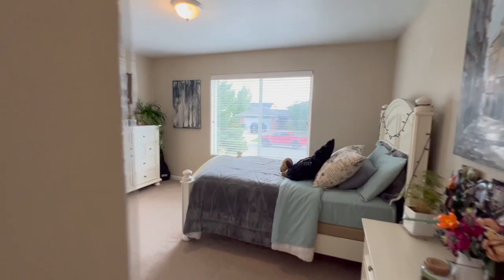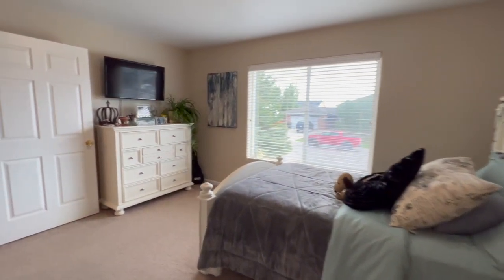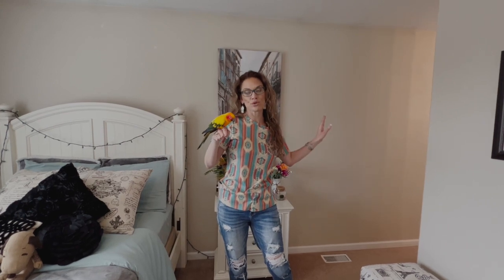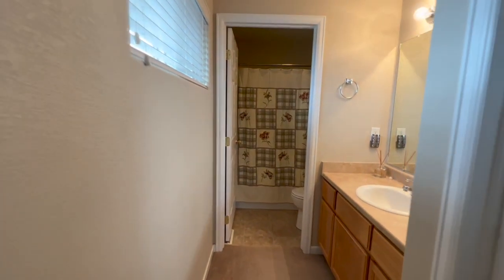What do you have to say in here? Okay. So this is the master suite. The nice thing about the master bathroom is that the toilet and the shower are in their own room, and then the sink is on the outside — so two people can be getting ready at the same time.